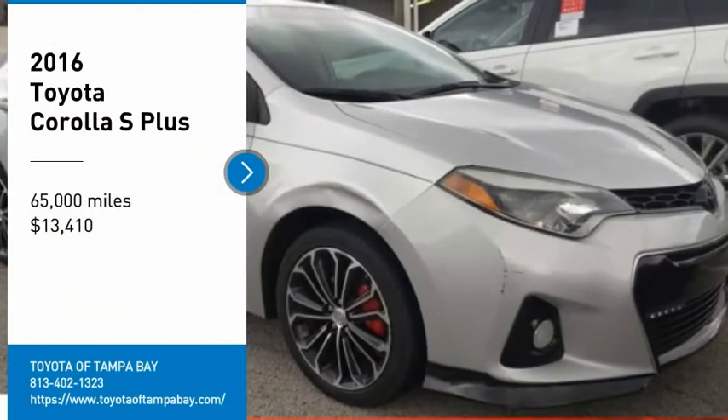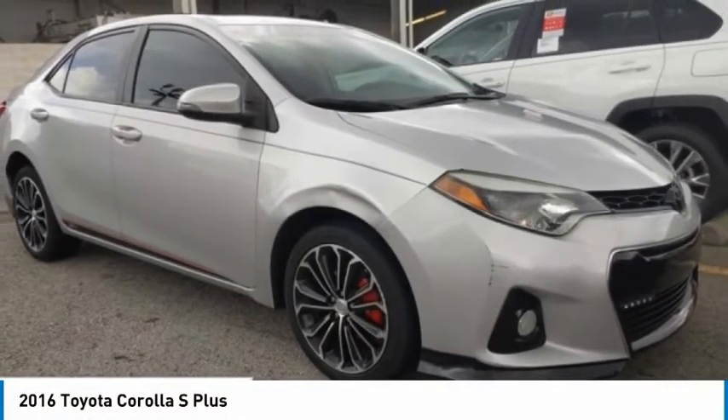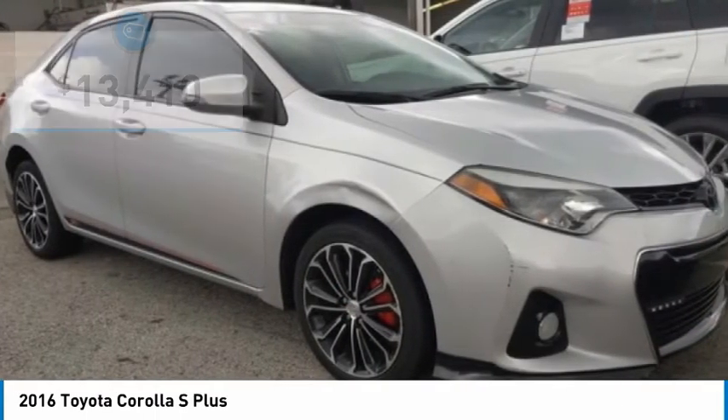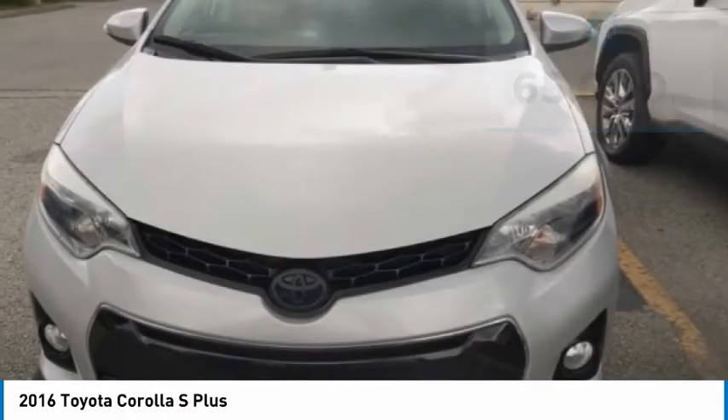Stop by and take a look at the 2016 Corolla. The Corolla is still a great option for those who want dependability, comfort, and value, and is priced below $15,000. This vehicle has less than 65,000 miles.